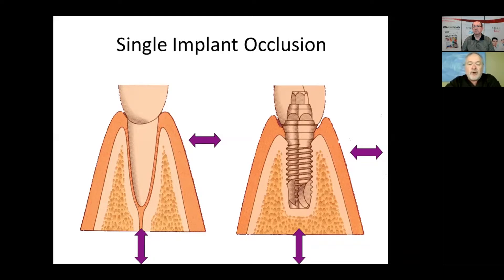So an implant crown needs to be out of occlusion by at least 100 microns in a healthy dentition, and it should only come into occlusion at the very end of a full clenching cycle. In that way, we are allowing the teeth to compress completely before that implant comes into function. If you don't do that, that implant is in hyper-occlusion and will take more load than it should, and then you run into all kinds of problems.